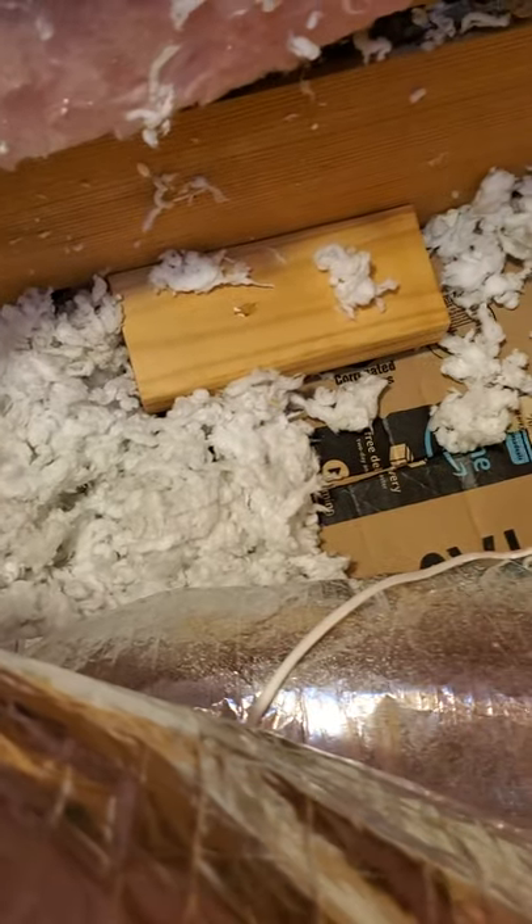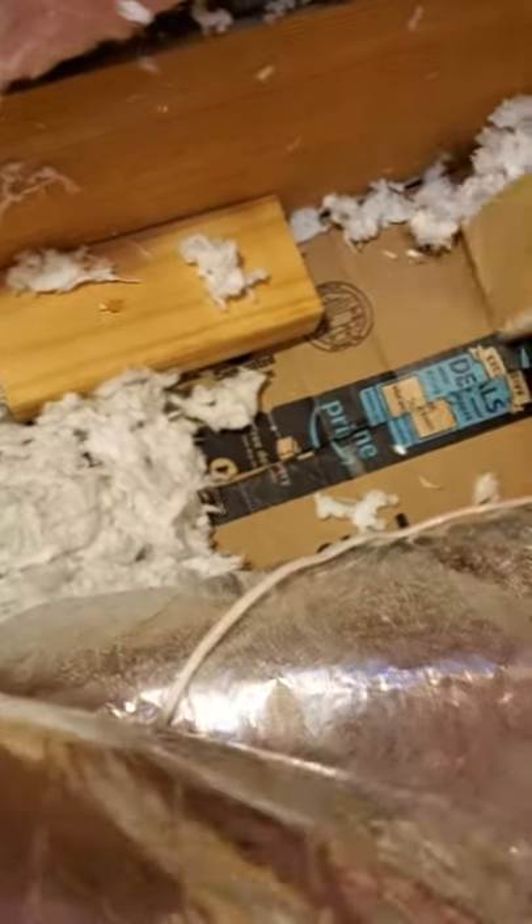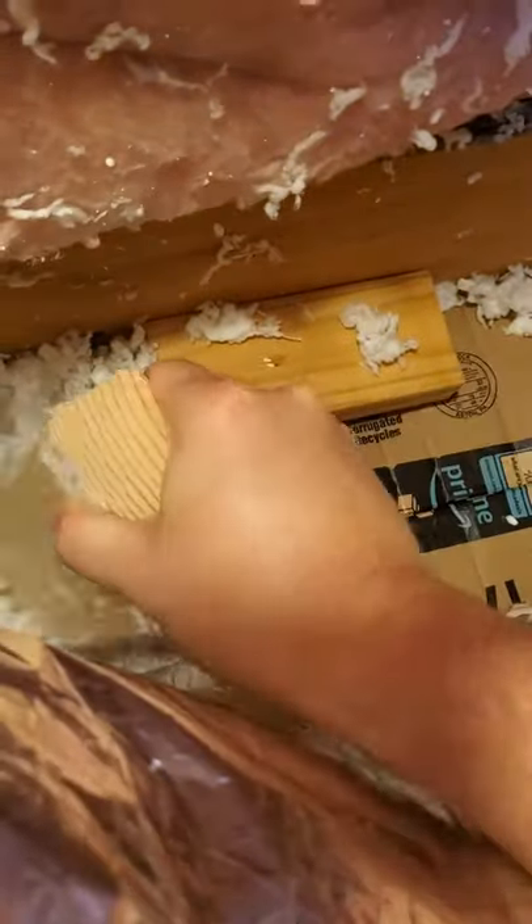I'm up in the attic working on my secret fort expansion project, and you will not believe what I found hidden behind this air vent. I've never seen this box before, and if you follow me, you know that I know my attic pretty well.